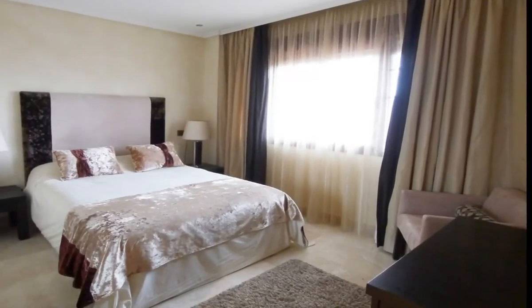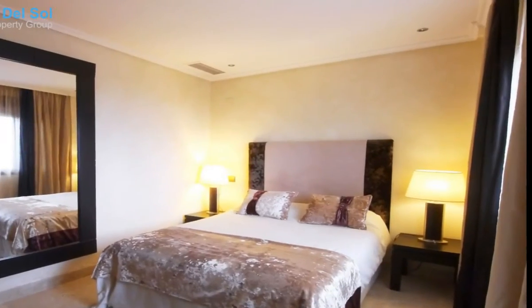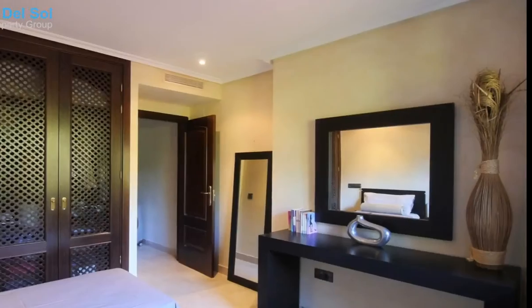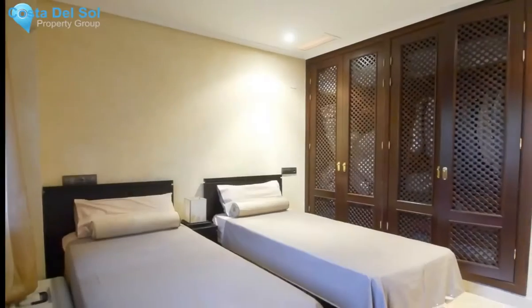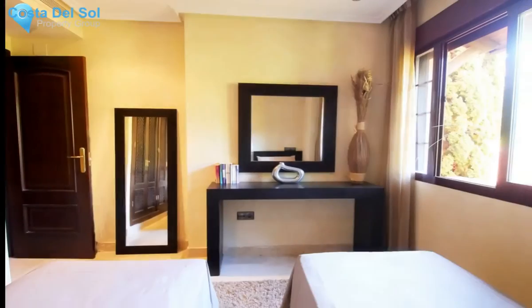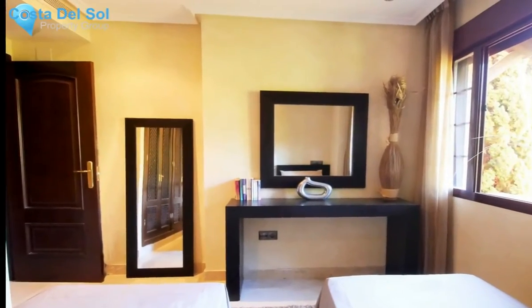The apartment is fully furnished with high-end designer furniture. The complex is very well maintained and has beautiful gardens, a swimming pool distributed along the extensive gardens, golf course, tennis court, paddle court, gym, sauna, and a clubhouse with restaurant. Underground parking and storage room are included in the price.